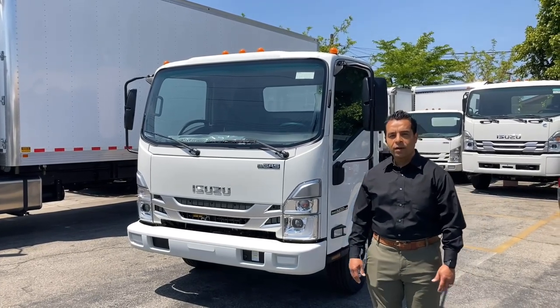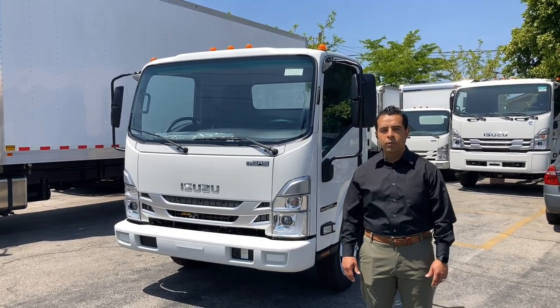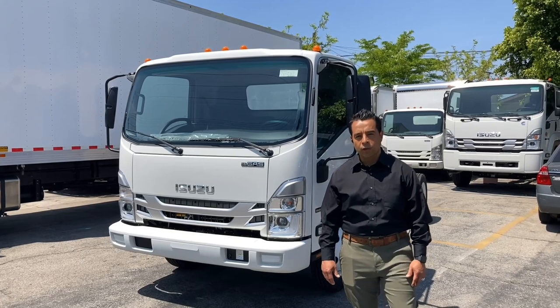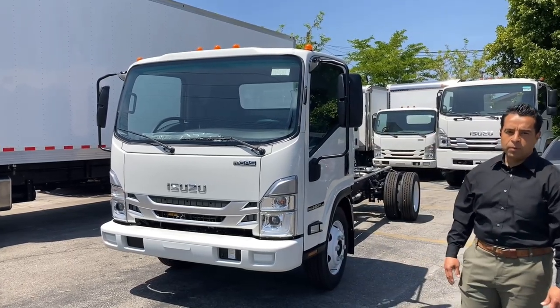Welcome to the City of Huntington Park. My name is George Ennamorado with RWC Group. Today we'll be doing a walk around on a new 2024 Isuzu NPR HD gas model.